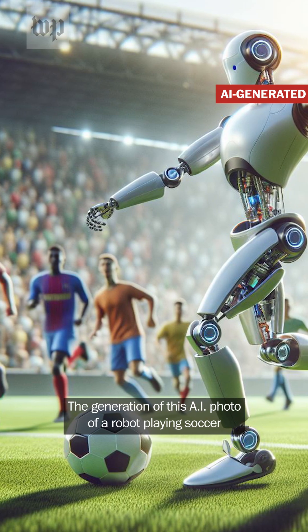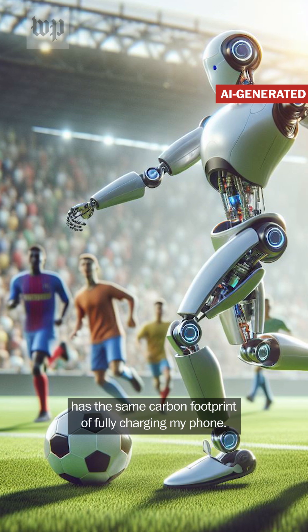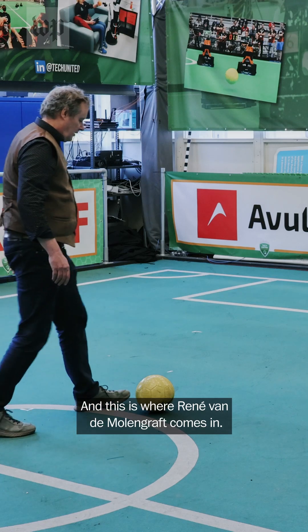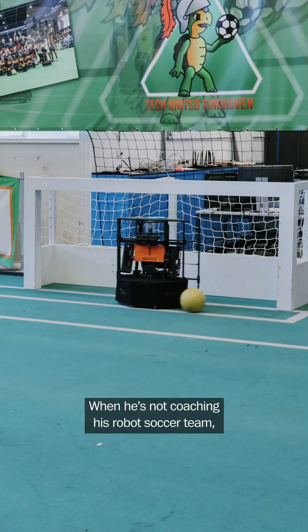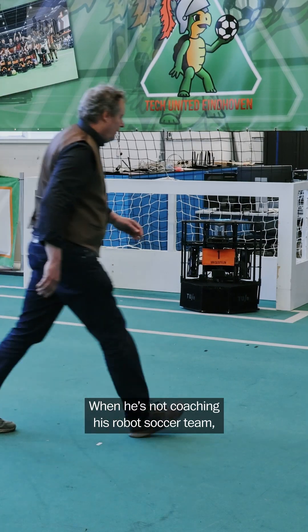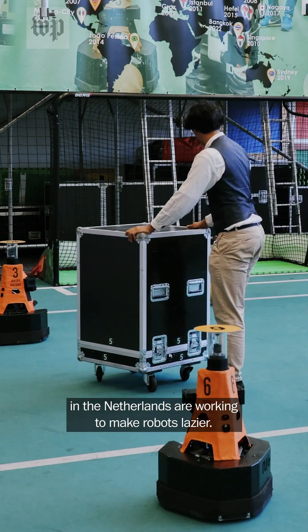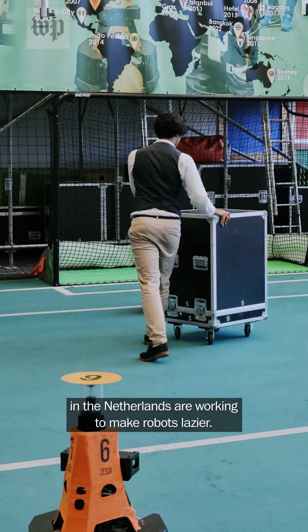The generation of this AI photo of a robot playing soccer has the same carbon footprint of fully charging my phone. And this is where Rene van de Mollengraft comes in. When he's not coaching his robot soccer team, he and his colleagues at Eindhoven University of Technology in the Netherlands are working to make robots lazier.